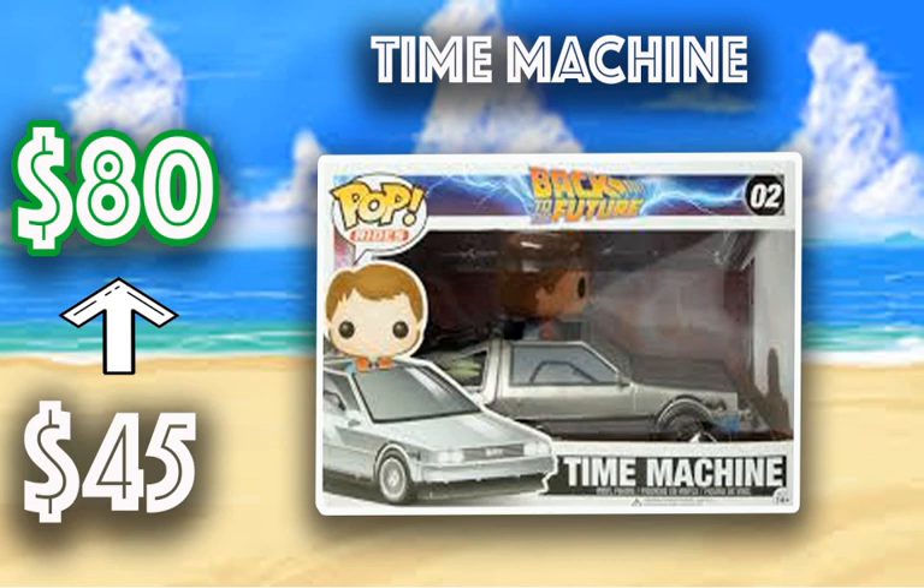Next we have the Time Machine Marty McFly from Back to the Future, and this one has gone from $45 to $80. This might be a good chance to jump on this one, because those Back to the Future Pops are coming out soon — we don't have a release date yet, but they are coming. So be on the lookout to pick that one up.